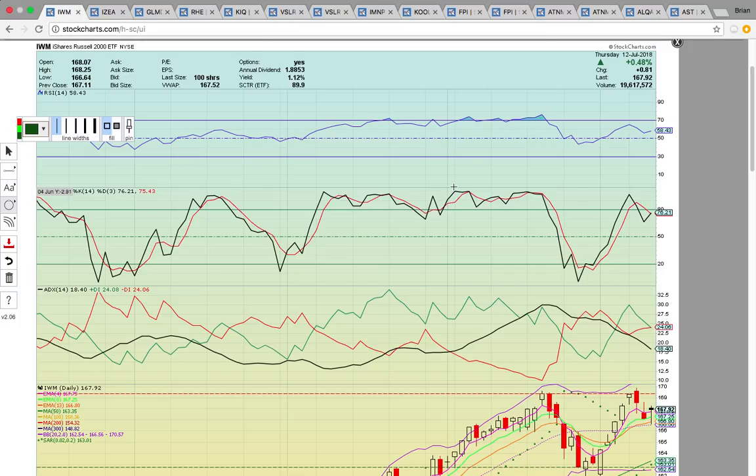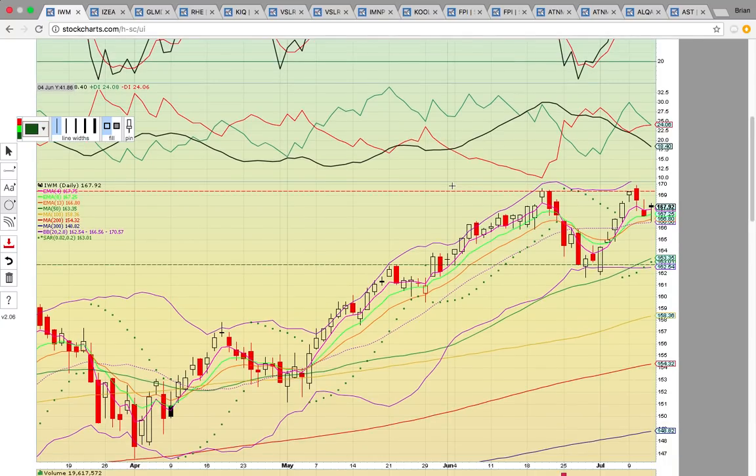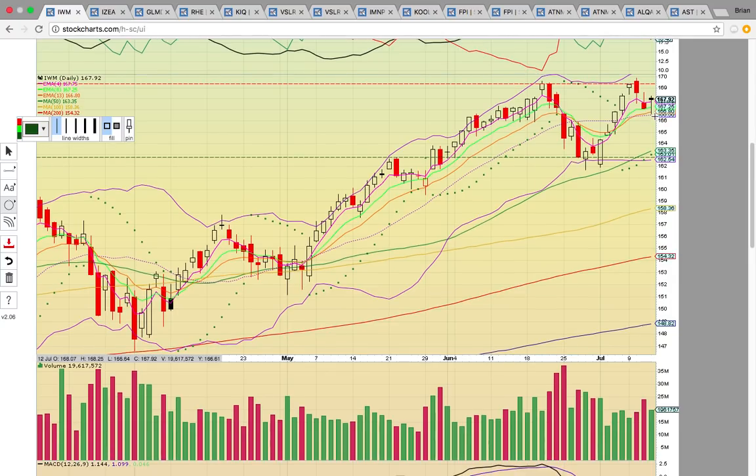First up here is Russell 2000. The small caps have been under pressure the last couple of days, and then today there was a bounce off of the middle Bollinger Band that's currently at 166.56. If this dotted purple line holds, this uptrend is intact. The downside risk is if it did drop below that middle Bollinger Band, it could drop down to that 50-day simple moving average at 163.